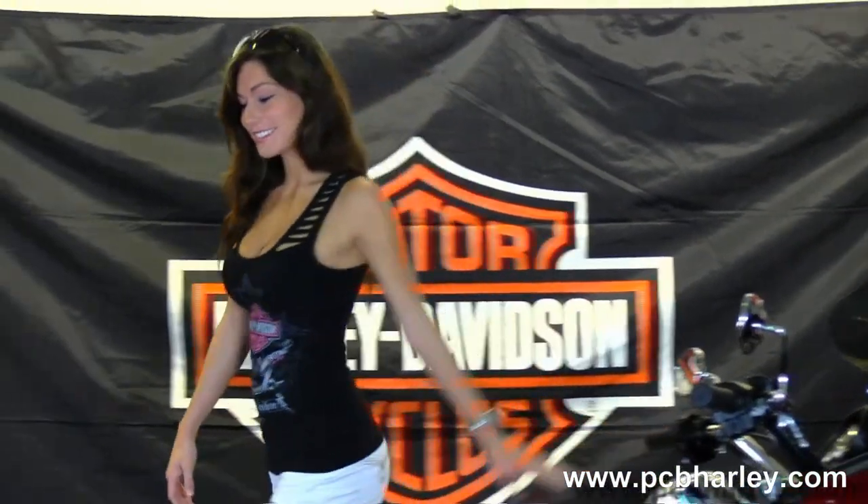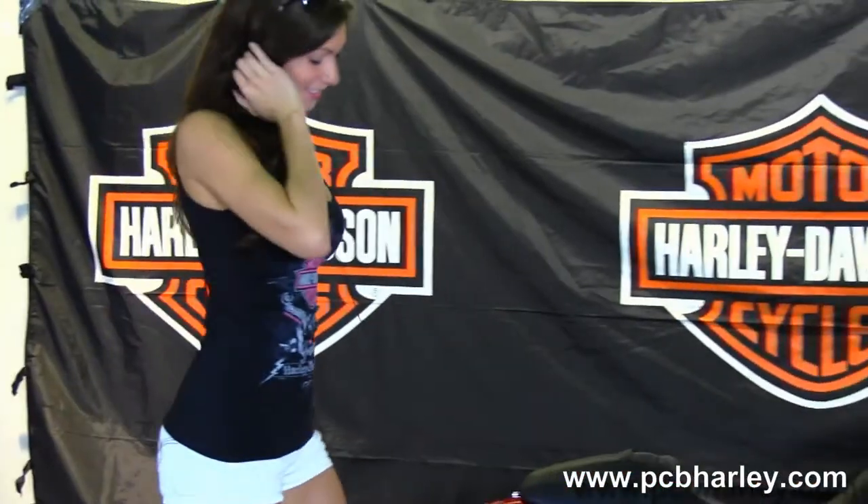Bree's going to fire it up for us real quick. Here at the world famous Harley Davidson of Panama City Beach, all our bikes are fully serviced and safety inspected.